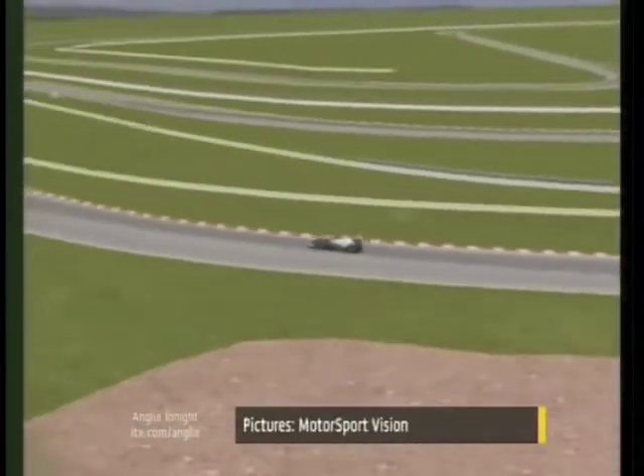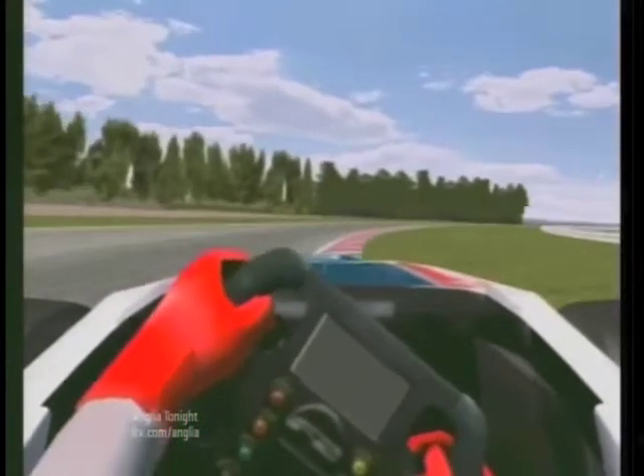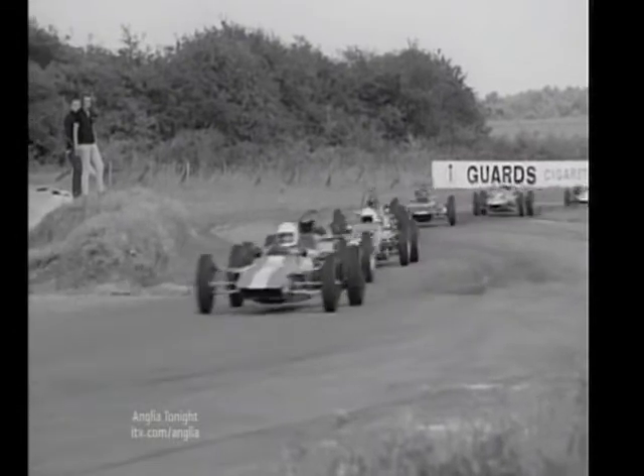I think it's going to be superb. Although no new races will be held here, the Snetterton experience for both drivers and spectators should be much more rewarding. Kate Prout, Anglia News, Snetterton in Norfolk.